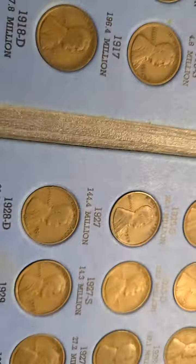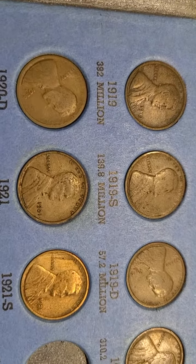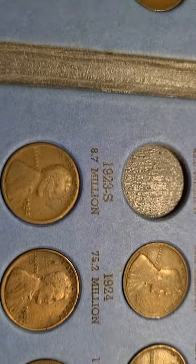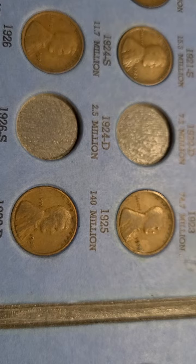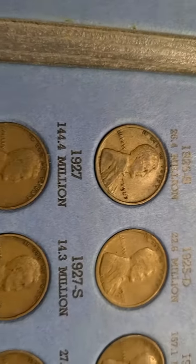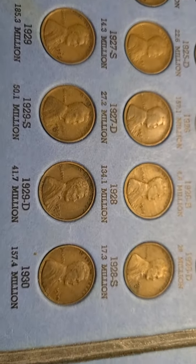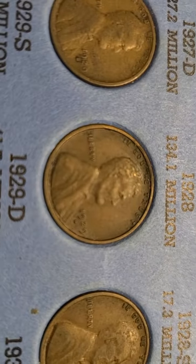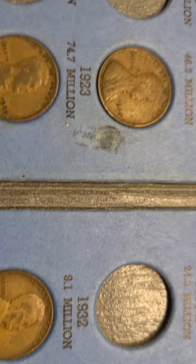Moving to the next page — you can see it's missing the 1920-S, the 1924-D, and a lot of the better key coins. Here's what the 1929-D looks like — it's a very nice looking coin.